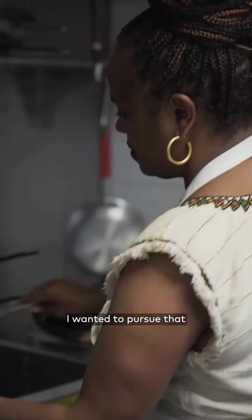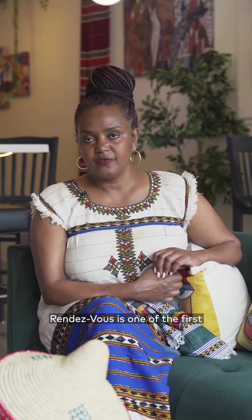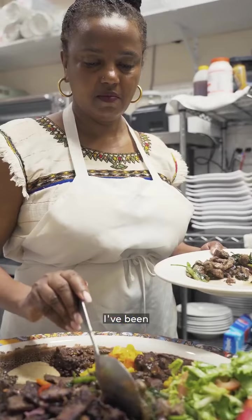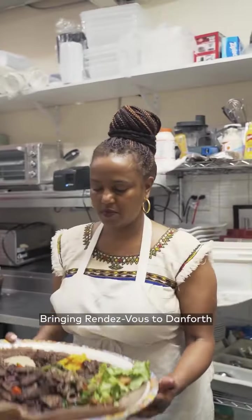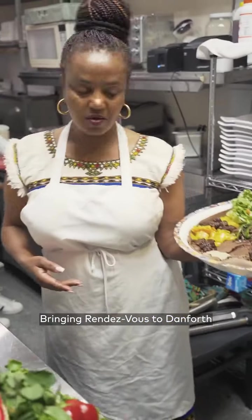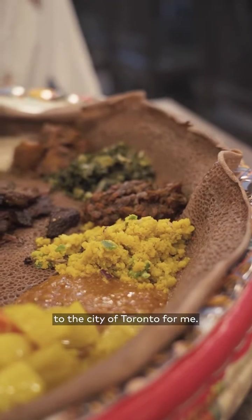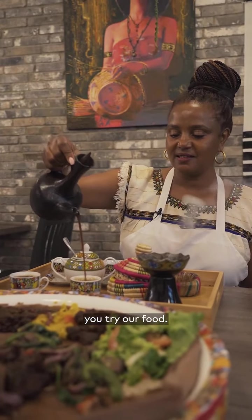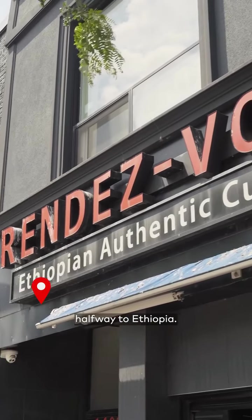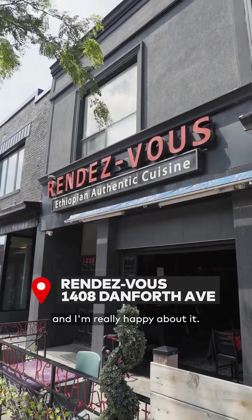Cooking became natural to me. I wanted to pursue it and make it a career, so that's what it is. Rendezvous is one of the first restaurants on Danforth. I've been on Danforth for about 21 years now. Bringing Rendezvous to Danforth and serving the community is bringing Ethiopia to the city of Toronto for me. You see our face, you try our food — we take you halfway to Ethiopia. I am the ambassador for that, and I am really happy about it.